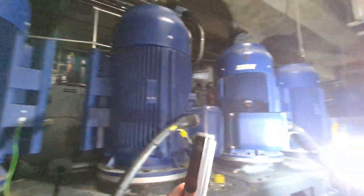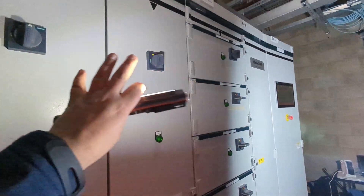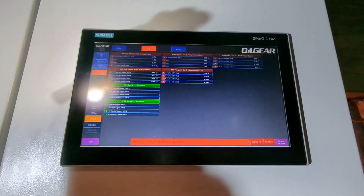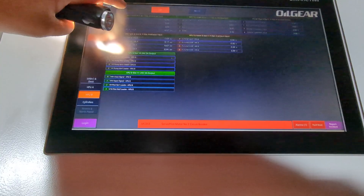You've got eight massive main motors — 132 kilowatt each — controlled by these starter panels. There's one HMI here. There is a control room upstairs where the operator will see everything, so this down here is really just for maintenance.